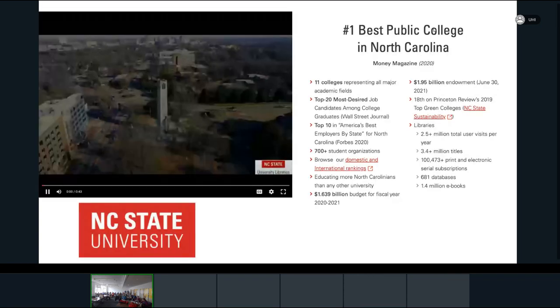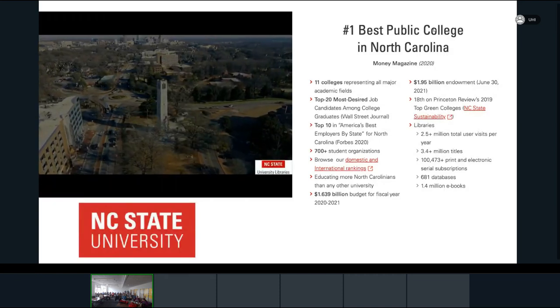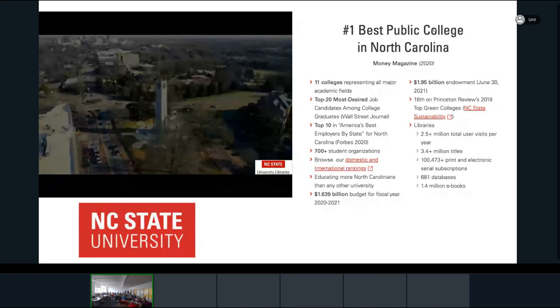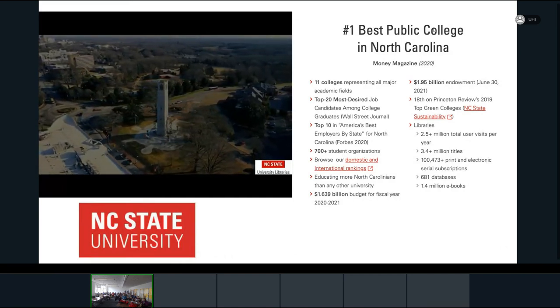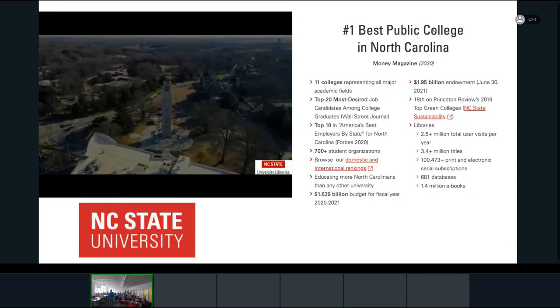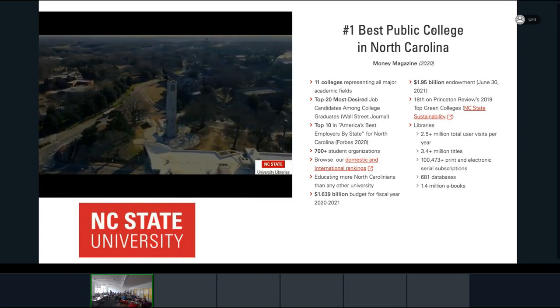To begin with a little bit of context about where we come from: North Carolina State is a large Research One university in the southeastern United States, situated in Raleigh. Historically we've had strengths in things like agriculture, textiles, engineering, design, and statistics.